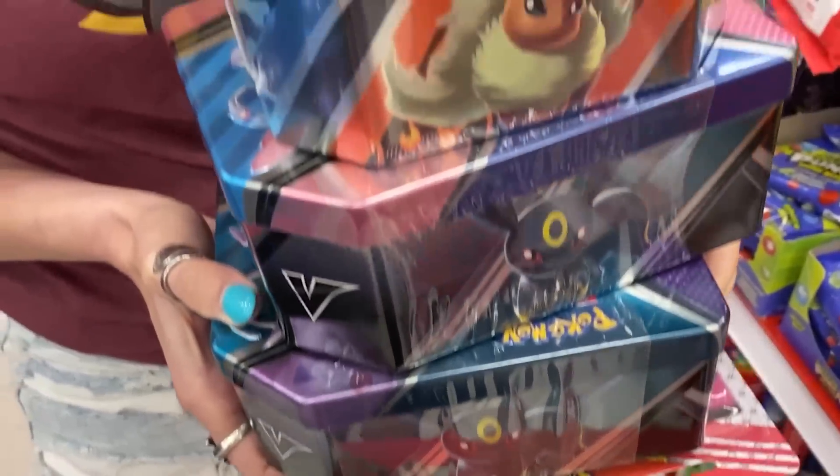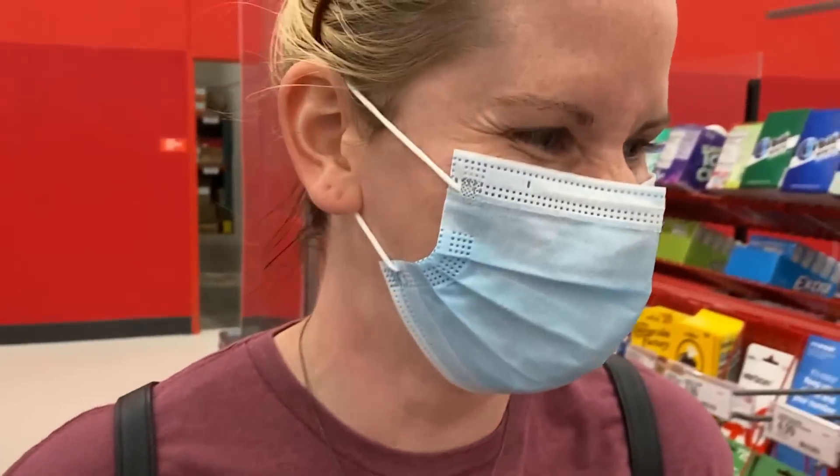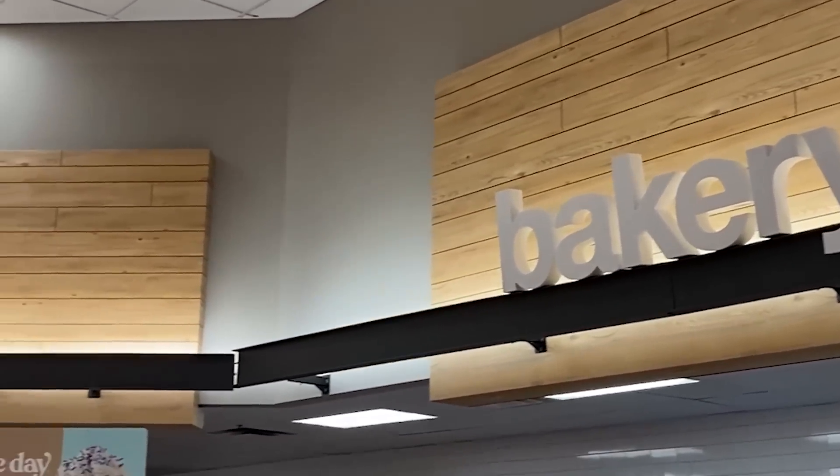Now, do you think there are two Rainbow Rares inside of all this? Yeah. Really? Not at all. Have fun. I love the positivity though. Heading to the bakery section here in Target because if we're going to get cookies, we've got to get some freshly baked ones.